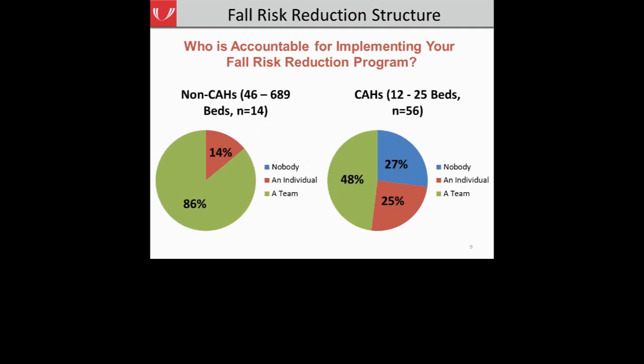The first question we asked was: who is accountable for implementing your fall risk reduction program? A major finding was that critical access hospitals tended to have fewer teams accountable for their fall risk reduction program compared to non-critical access hospitals, where well over two-thirds had teams accountable. Importantly, hospitals that had a fall risk reduction team had the lowest total fall and injurious fall rates, compared to hospitals where either one single person or no one was accountable. Simply having a team was important to reducing fall rates.